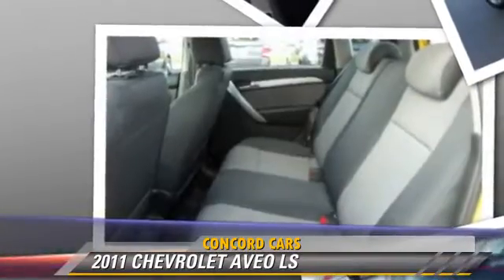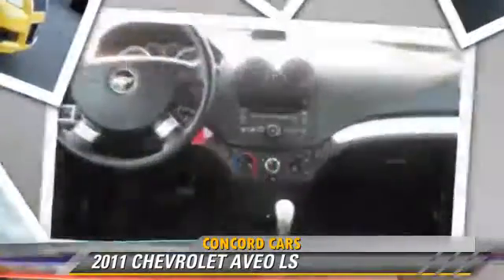Comfort and convenience features include power steering, powered door locks, and keyless entry.